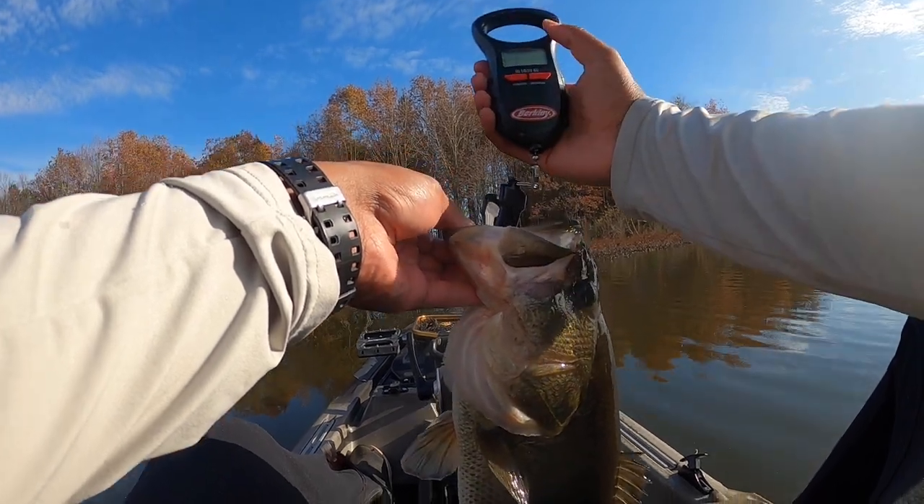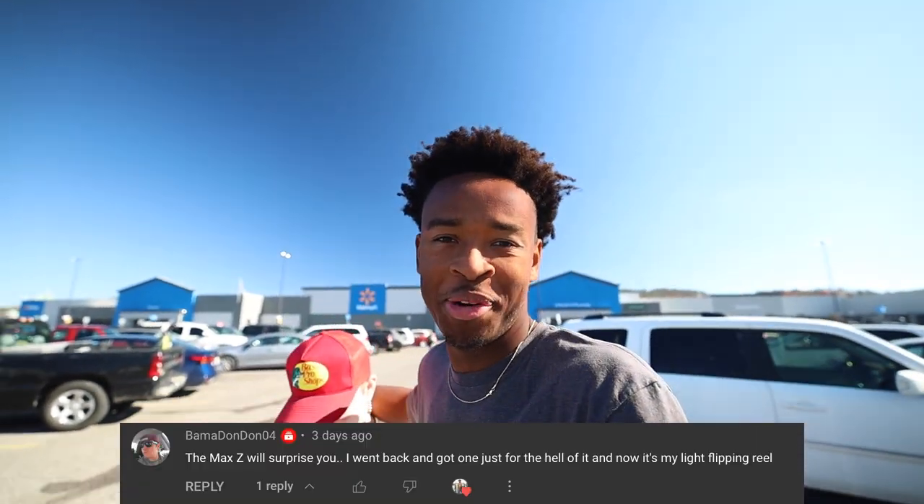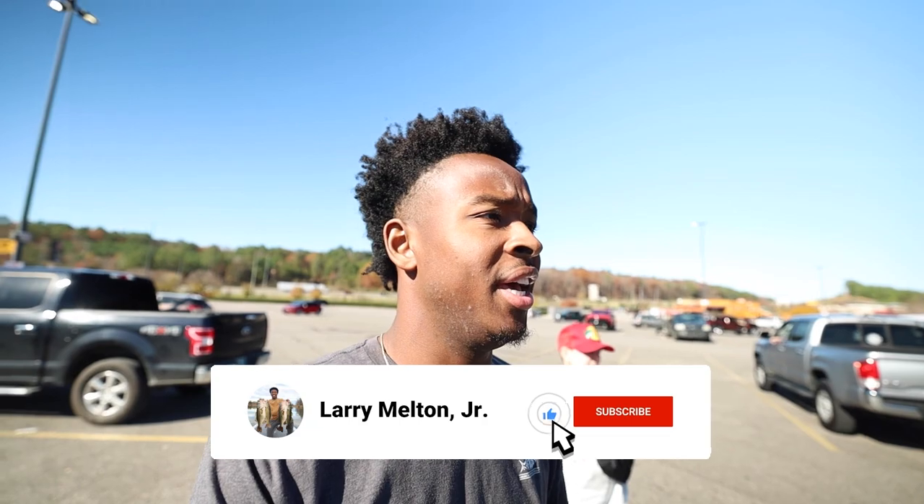We were in Walmart a couple days ago and we saw this combo, and it was $15 in the clearance section. Hopefully they still have them because normally they're like $50 or $60. We're gonna run into Walmart and hopefully get this combo if they still have it. It was $15, or it might even be cheaper - we'll see how much it rings up.